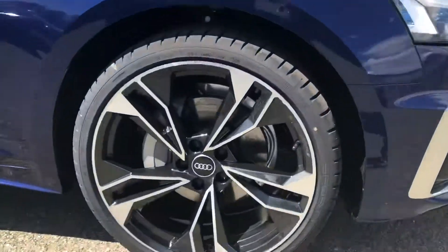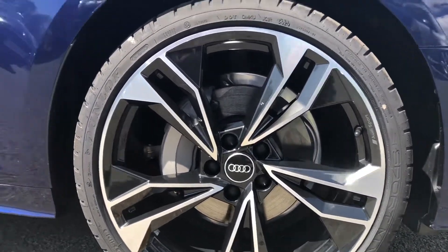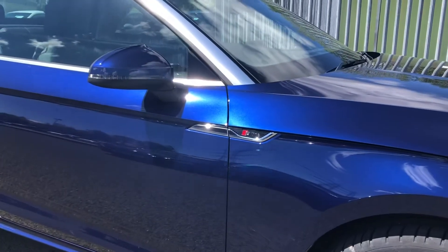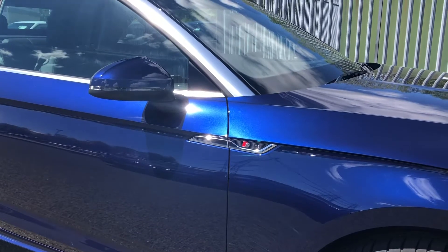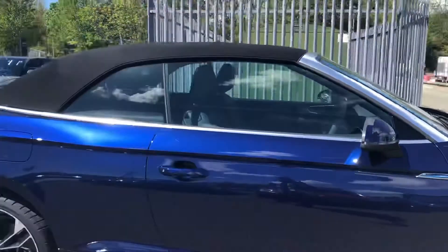Moving around the side of the car, we have the 20-inch alloy wheels which are a five twin spoke polygon design with gloss anthracite black, which contrasts beautifully with the S line badging. Here we have the door mirrors which are electrically adjustable and integrated with LEDs, which makes this a really convenient feature of the A5.